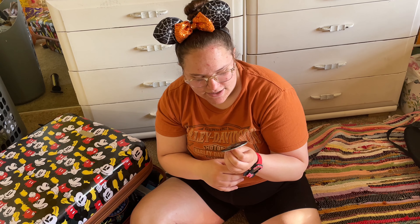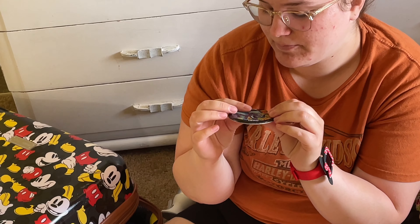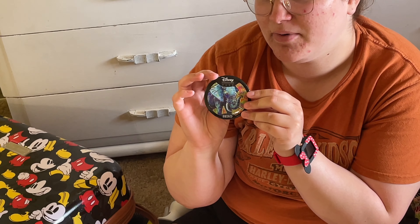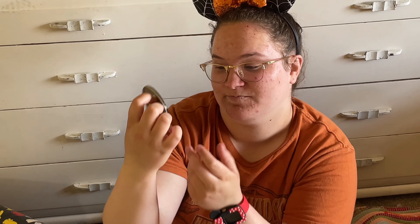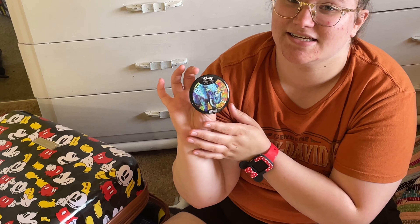At Animal Kingdom — I'm also not going to do this in any sort of order. I'm just going to tell you what kingdom I got it from and all that jazz. If you donated to Disney's conservation fund, that helps the animals, you got this cute little hero button. It says 'hero' at the bottom and has a pretty elephant on it. You could say I'm a good person.